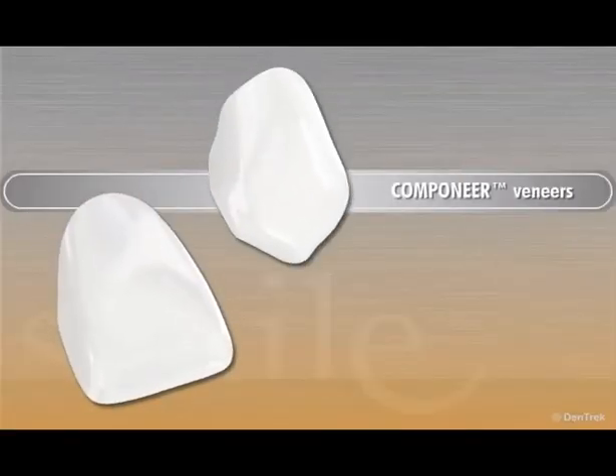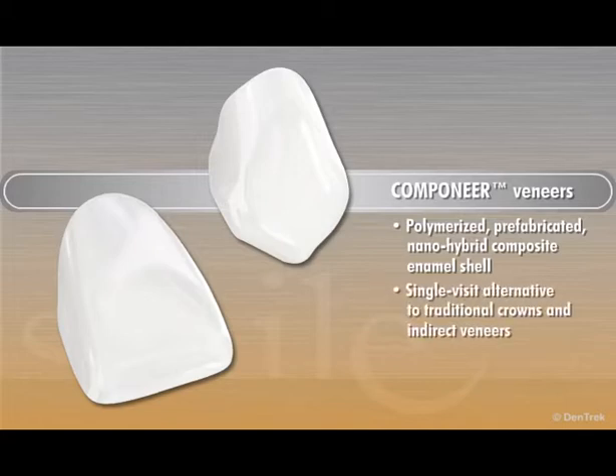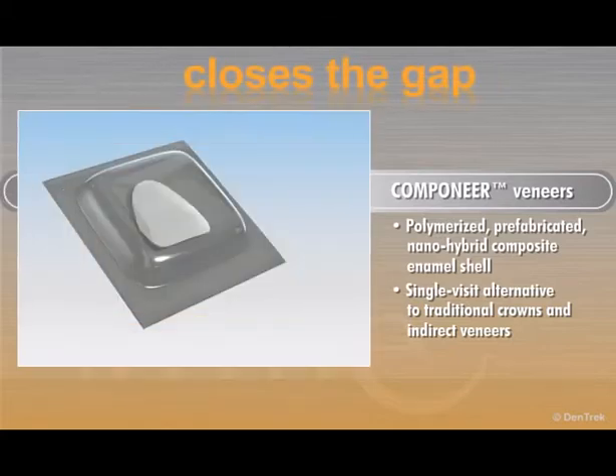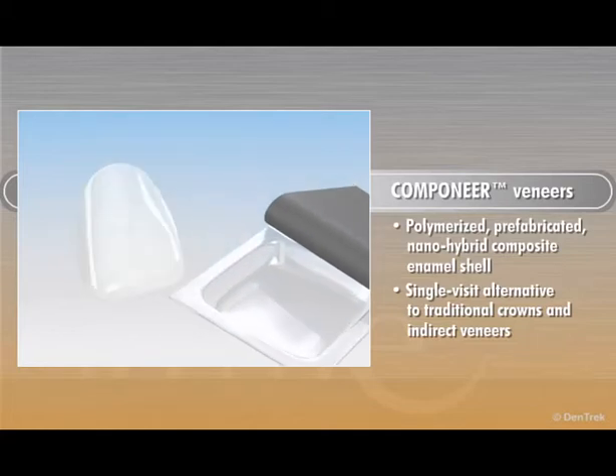Companeer veneers consist of a polymerized, prefabricated, nano-hybrid composite enamel shell. Designed as a single-visit alternative to traditional crowns and indirect veneers that require at least two office visits, Companeer closes the gap between the time-consuming freehand and potentially invasive veneer techniques performed by today's dental practices.